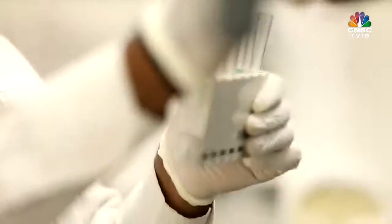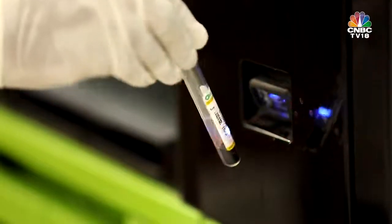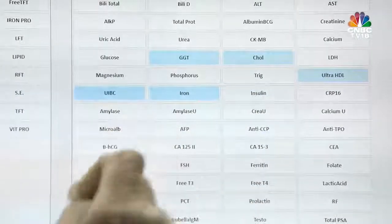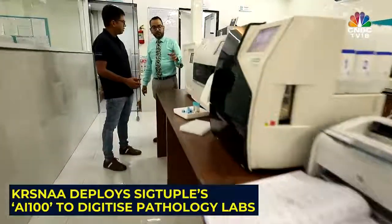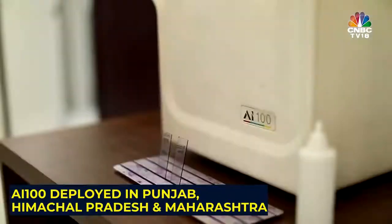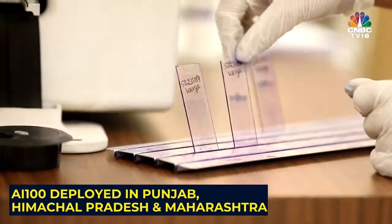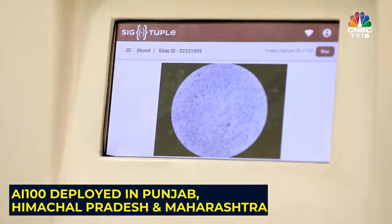There are other fields in which digitization has always been there and it has changed our lives a lot. But what we also need is a value-for-money proposition, which is much better in terms of quality without compromising. That's where the partnership with Sigtuple began. Rasna Diagnostics has deployed Sigtuple's automated digital microscopy, AI-100, across three states — Punjab, Himachal Pradesh and Maharashtra — with plans to digitize its entire network of pathology labs.